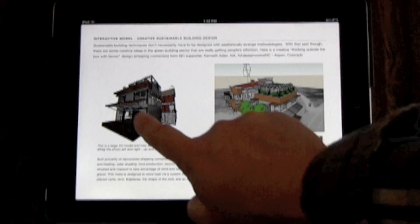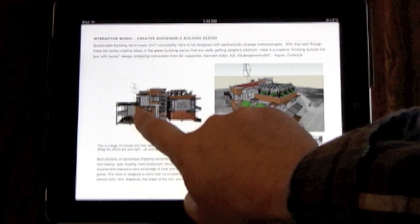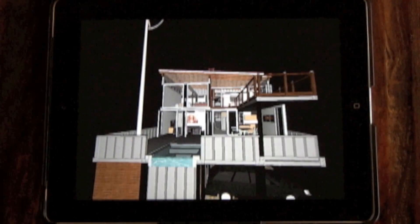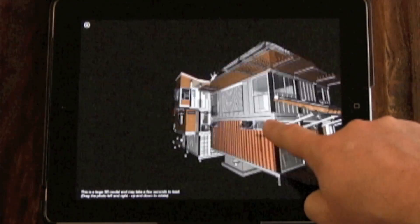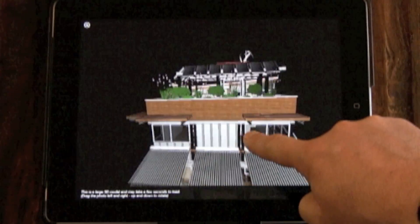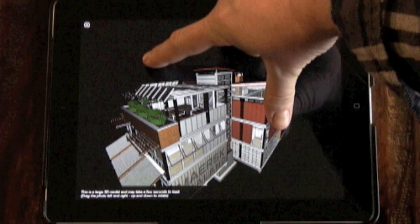Interactive 3D models are used in various chapters in this iBook. You can interact with these 3D models by swiping them back and forth and up and down within the page, or you can pinch them open to view them in full screen mode. Just pinch the 3D model close to place it back in the page.